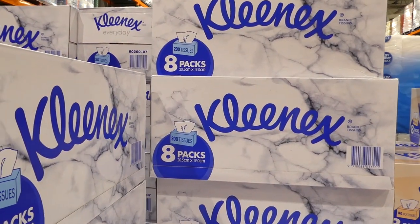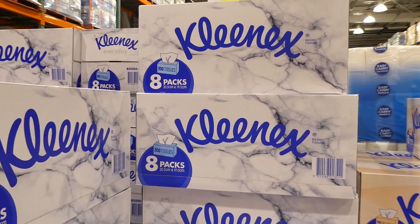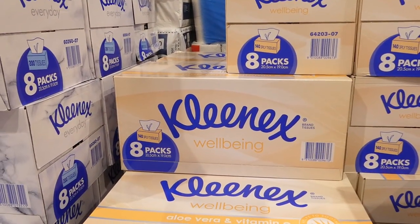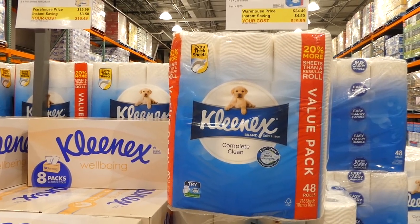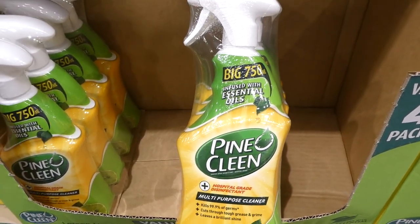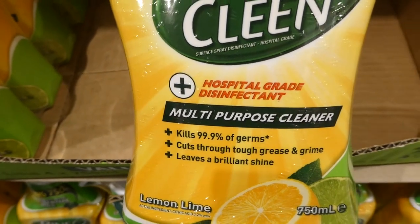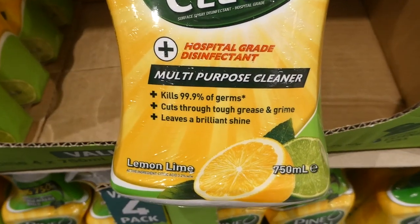Kleenex has several items on sale: eight packs of facial tissues (200 tissues each), $3.50 off down to $11.99; aloe vera tissues (140 three-ply per pack), $3.50 off down to $16.50; and bath tissue — 48 rolls of 216 sheets — $4.50 off down to $20. Pinoclean multi-purpose cleaner in Lemon Lime Burst — four 750ml spray bottles — is $1 off down to $11.50, good till June 6th. It's hospital-grade, kills 99.9% of germs, and cuts through tough grease.